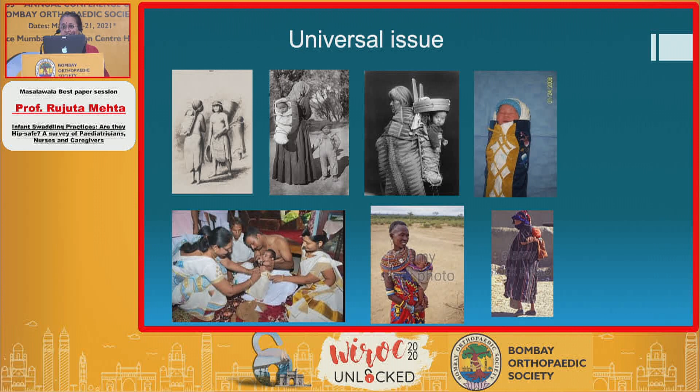Are we alone in this? No — it's a universal issue. If you look at cultures right from prehistoric times to now and see how some babies are actually cradled or mummified, we see this problem is all over the globe. In some cultures, there is actually a ceremony, as you can see in the lower bottom picture, in our own country, where it is a practice taught to every member of the household.